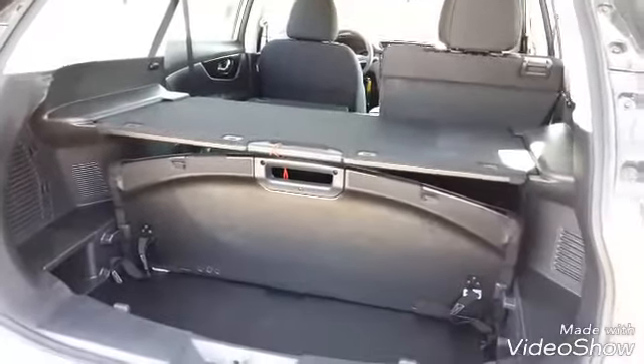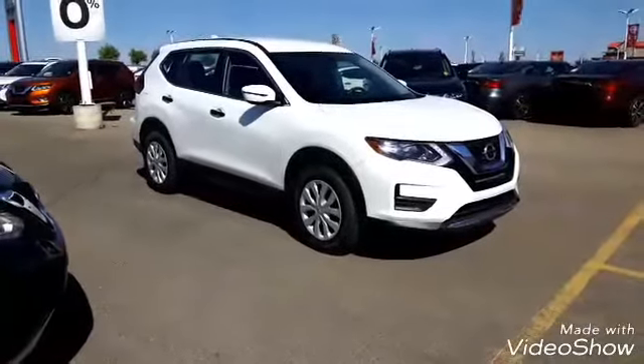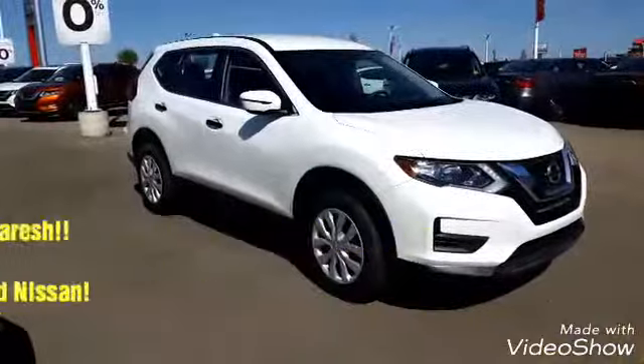Naresh, you get 16 different cargo configurations. This road can be yours if the price is right — it's Peter from Sherwood Nissan. Sherwood Nissan.